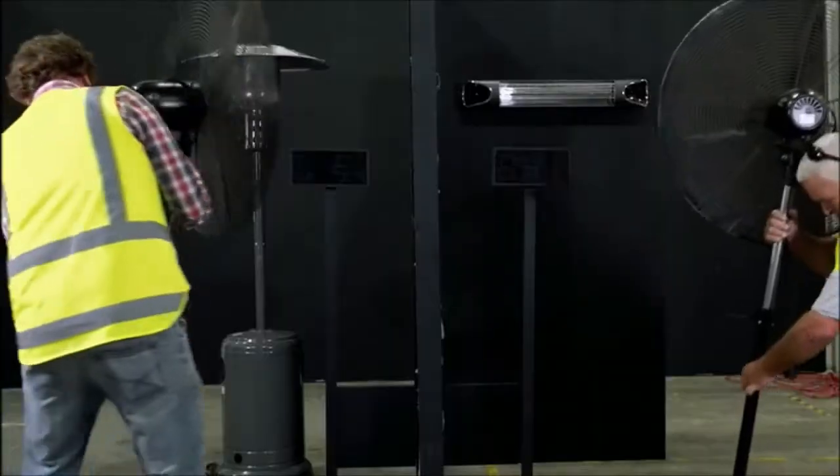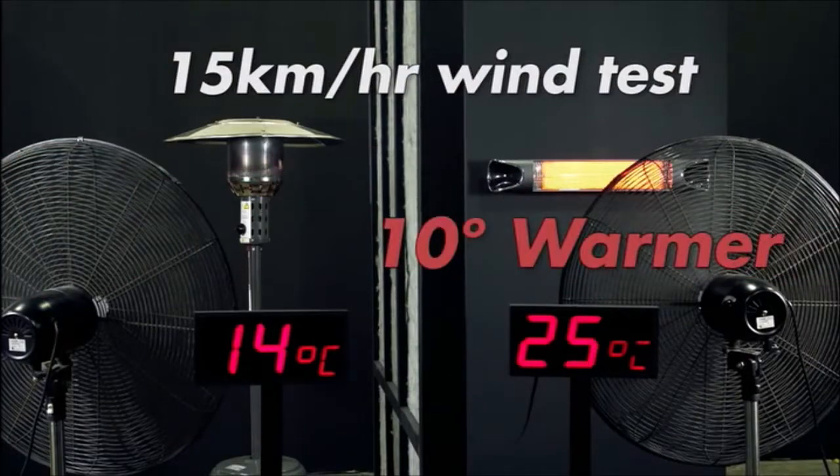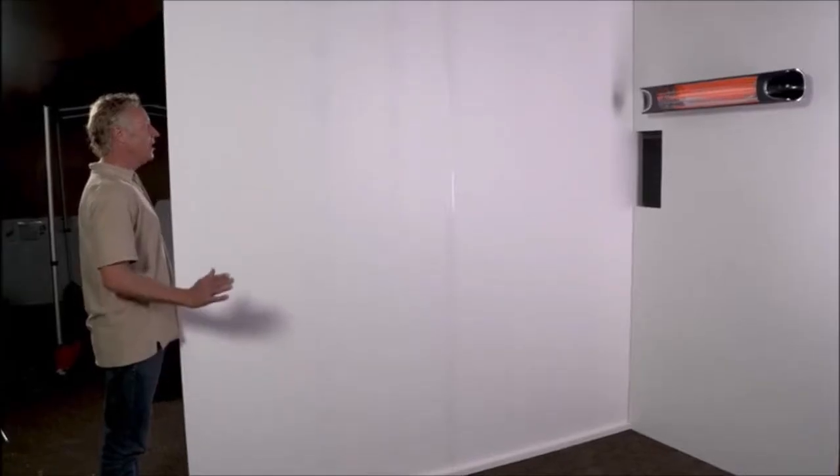Plus, it's 100 percent weatherproof, so it's not affected by rain or wind. In a standardized wind test with a 15 kilometers per hour breeze, the Teva Heater measures a full 10 degrees warmer than the outdoor gas heater, even in real life conditions. So with the Teva Instant Heater, you save around three dollars and five cents and stay 10 degrees warmer than the outdoor gas heater.